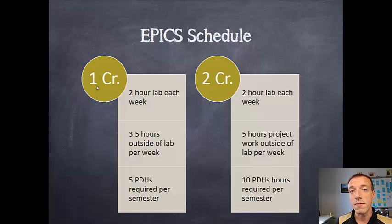We have something called professional development hours, or PDHs. This is what we used to call lecture credits, and those are intended to help augment your learning in the lab by giving you skills you need in order to be successful.